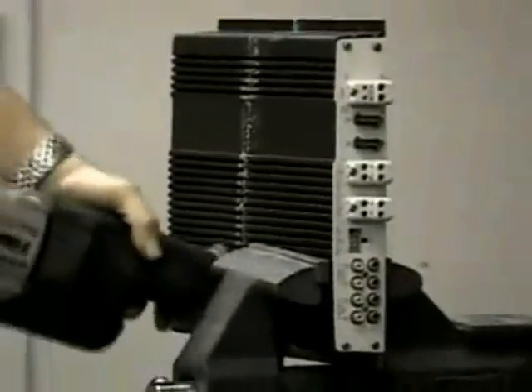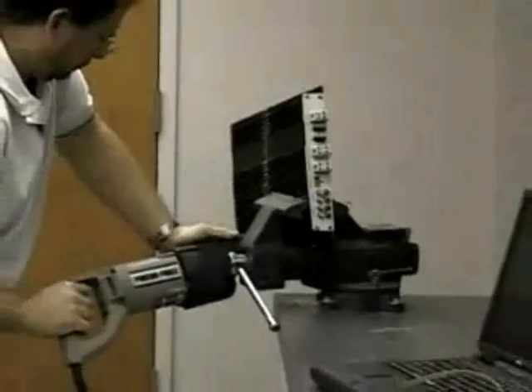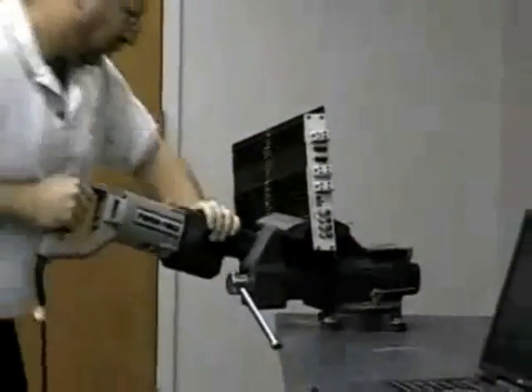So, let's go. [Demo runs — power tool operates off the amplifier's output.] Good luck doing that with a conventional high current amplifier.